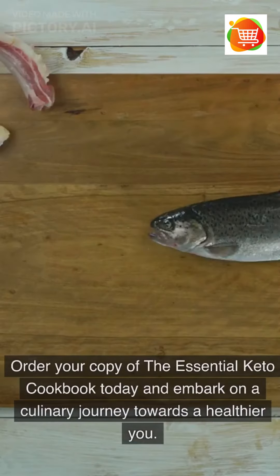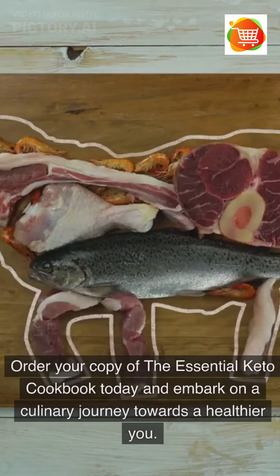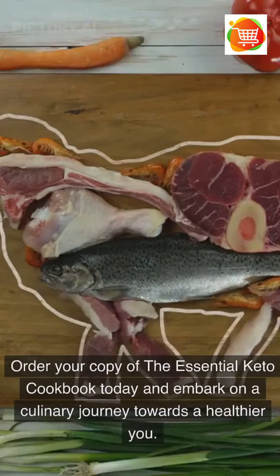Order your copy of the Essential Keto Cookbook today and embark on a culinary journey towards a healthier you.